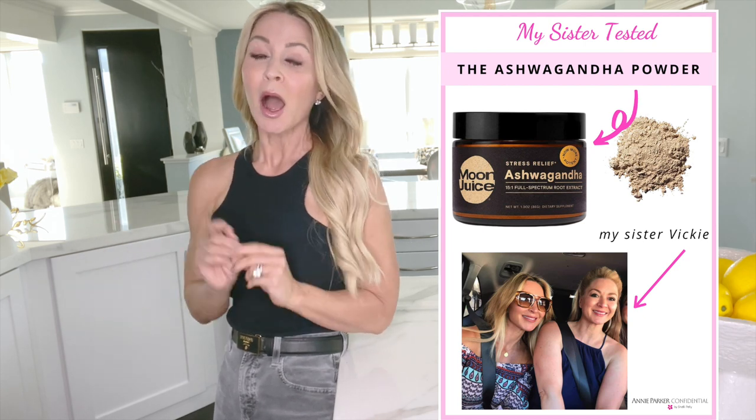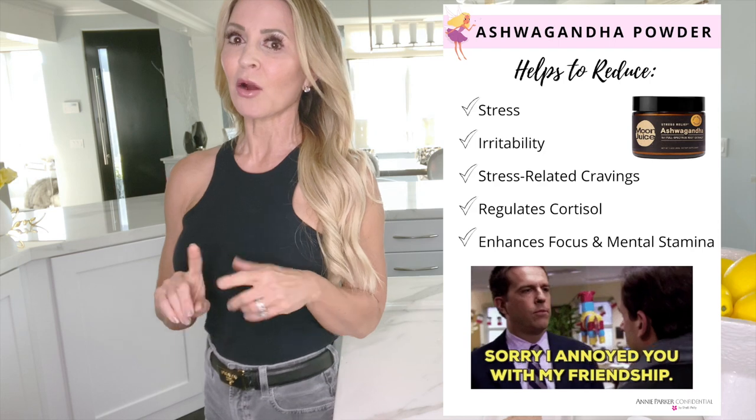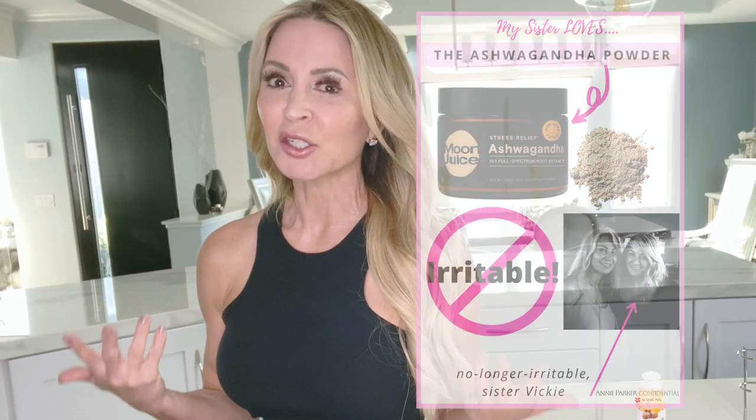The second thing I wanted to share — I did not test this, I assigned this to my sister to test. My sister tested the ashwagandha stress relief powder, and she loves it. She's on her second or third jar of it. The ashwagandha powder is meant to relieve stress, regulate your cortisol — which helps with regulation of your metabolism and the reduction of inflammation — reduce irritability, and stress-related cravings. My sister needed the reduction of irritability, and she said that it worked and she loved it. She said she was sleeping better, that her moods felt brighter and cheerier, and I noticed a difference in her.